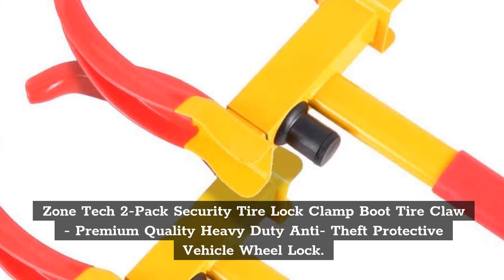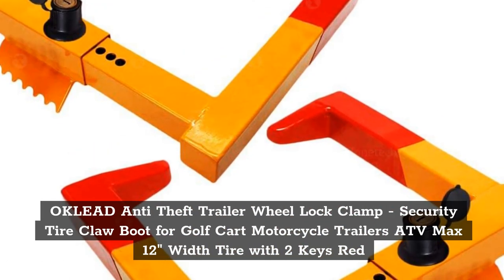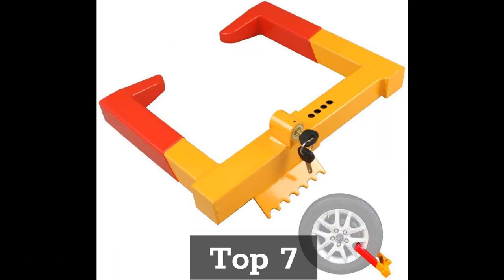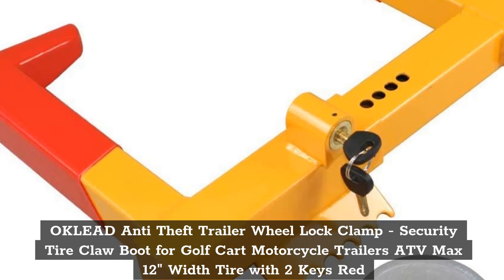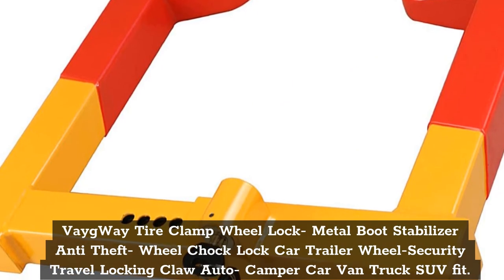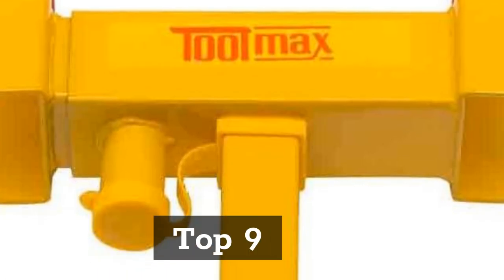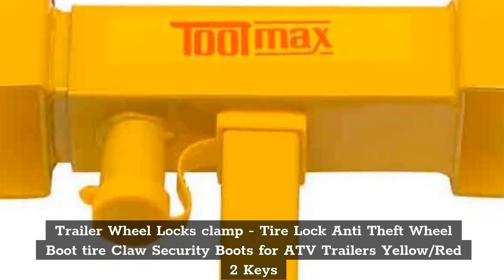Top 6: Zone Tech 2-Pack Security Tire Lock Clamp Boot Tire Claw — Premium Quality Heavy Duty Anti-Theft Protective Vehicle Will Lock. Trailer wheel locks clamp, tire lock anti-theft wheel boot tire claw security boots for ATV trailers, yellow slash red, two keys.